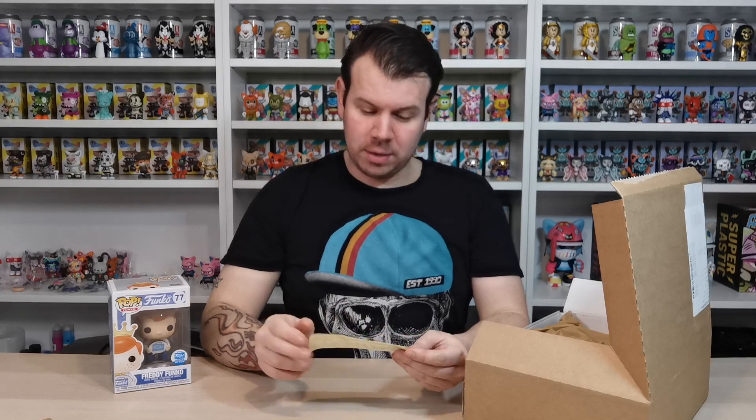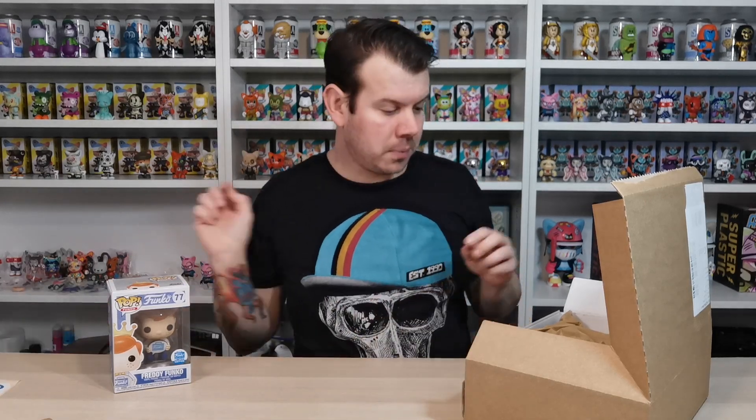Oh, this is new - not seen this before! A Funko sticker! I don't know if any of you guys have got a Funko sticker, but now we have one. That's really cool - never had that in there before.